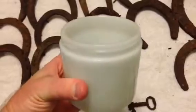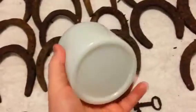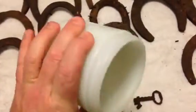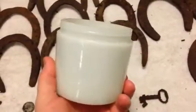I also found this jar base. It looks like milk glass, but it's really thick and really heavy. No markings on the bottom. I found this digging for the horseshoes as well. It just came across — it was sitting right next to it.